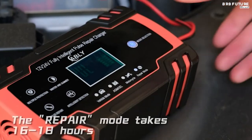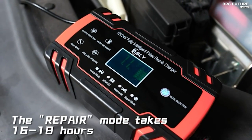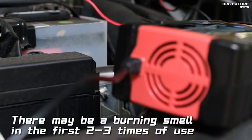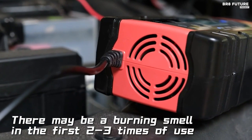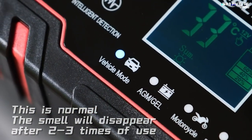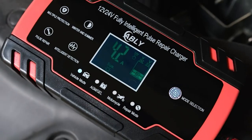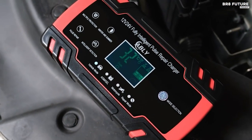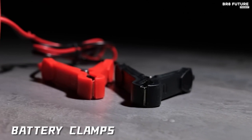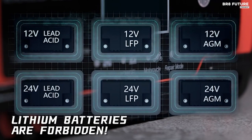The intelligent LCD touch display provides real-time information, making operation a breeze. Safety is paramount with Ablee, featuring multiple protections against mishaps like reverse polarity, overcharging, and overheating. Its durable construction guarantees longevity. Whether you're looking to revive an old battery or maintain a healthy one, the Ablee Battery Charger is your trusted companion on the road — a true lifesaver for only $29.